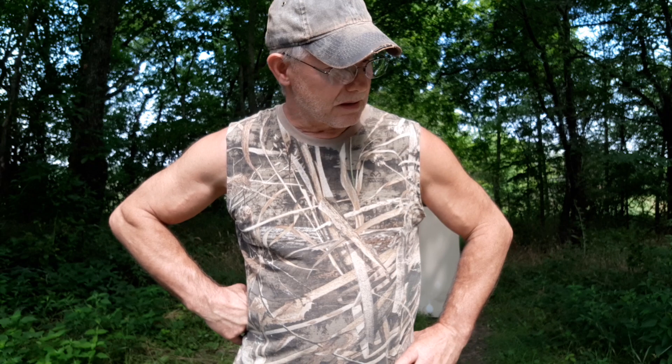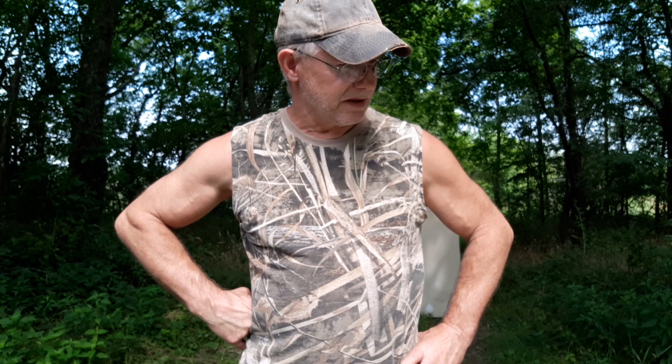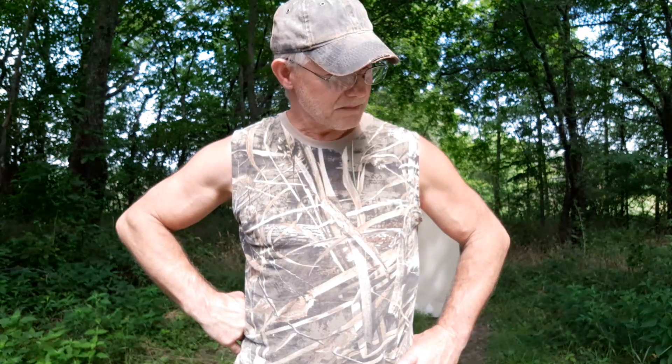I'm going to cram as much information as I can into this video — I'm kind of winging it, so I'll probably leave out some information and might skip around. This has to do with shaft projectiles and the possible association of the atlatl spear and the introduction or invention of the bow and arrow on the North American continent.